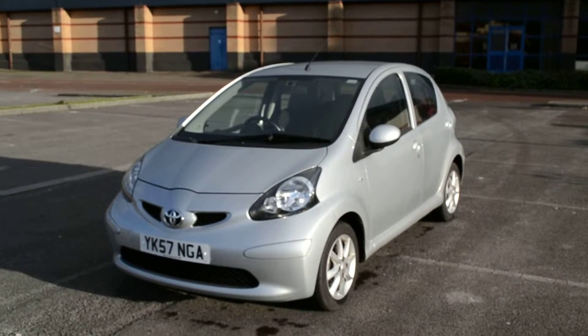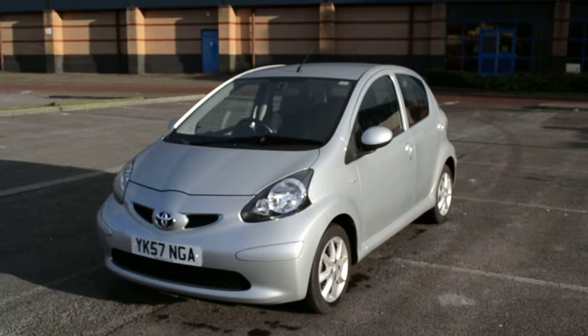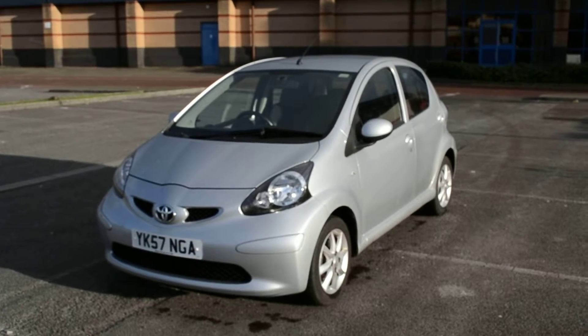Welcome to Wester's Garages Newport. Here we have a Toyota Aygo. It's a 1 litre platinum version. It's a 5 door, finished in metallic silver with alloy wheels and body colour wing mirrors.